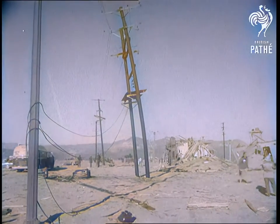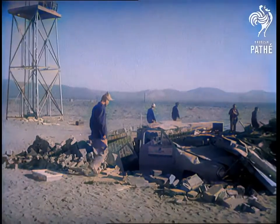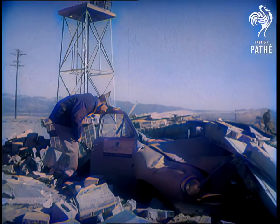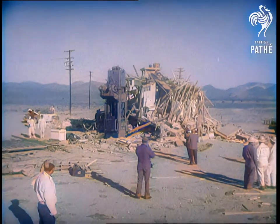Experts now say that communication installations could have been quickly repaired in spite of the severity of the shock and blast waves, and that indoor concrete shelters could have fully protected anyone even less than a mile away from the bomb.